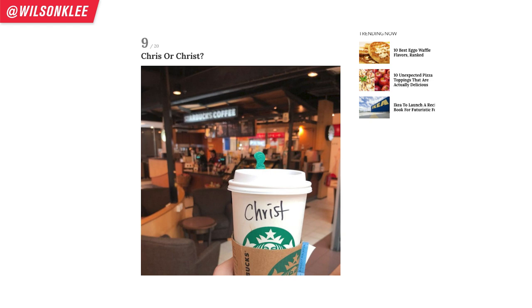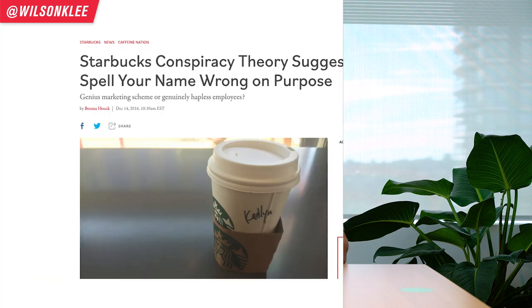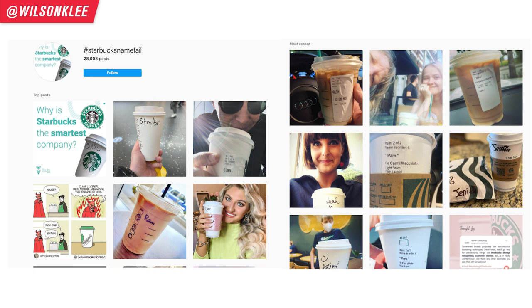Writing names on cups is now a tradition born from Starbucks. Baristas are trained and given the freedom to write names to the best of their abilities, and have fun putting their own character into it. This creates a byproduct effect — consumers feel a sense of belonging, and since the names are sometimes playful or misspelled, people actually share them on social media. This may even be a conspiracy that Starbucks trains baristas to intentionally write names wrong so people share it more — the hashtag 'Starbucks name fails' has more than thousands of shares, making it free advertising for Starbucks.